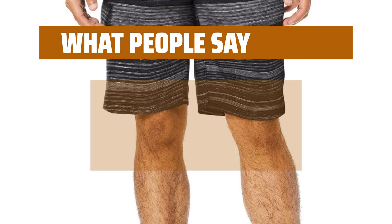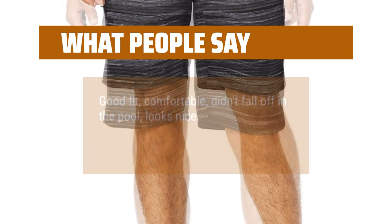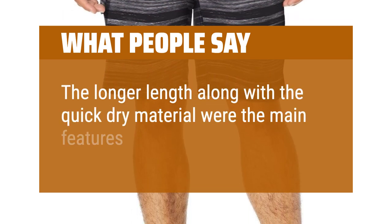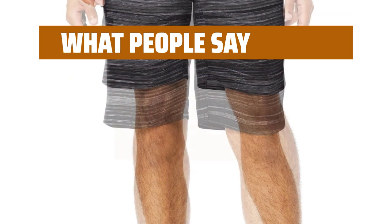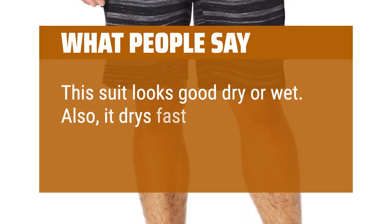What people say: Good fit, comfortable, didn't fall off in the pool, looks nice. The longer length along with the quick-dry material were the main features I was looking for. This suit looks good dry or wet, and it dries fast.